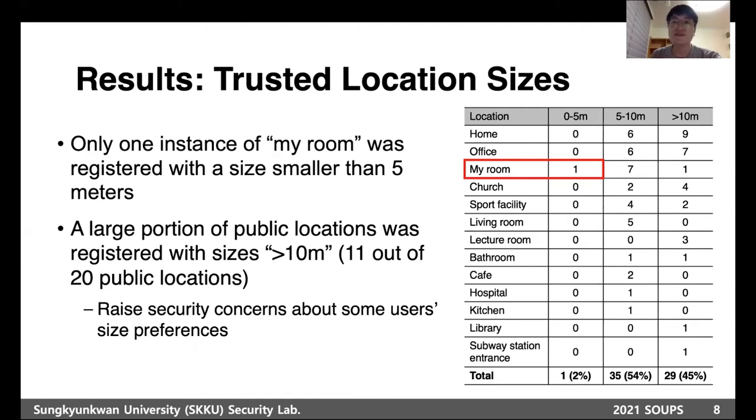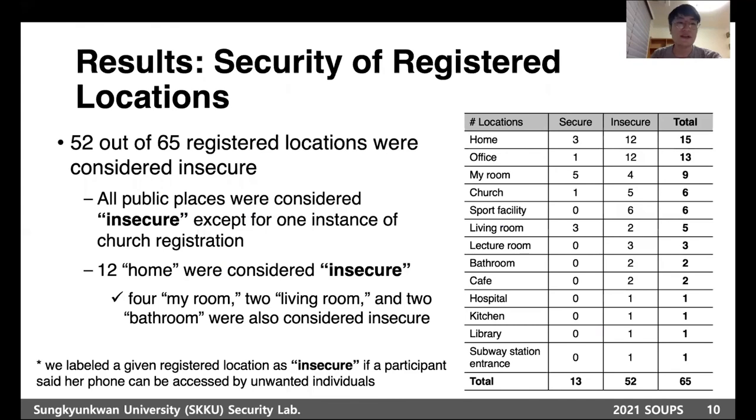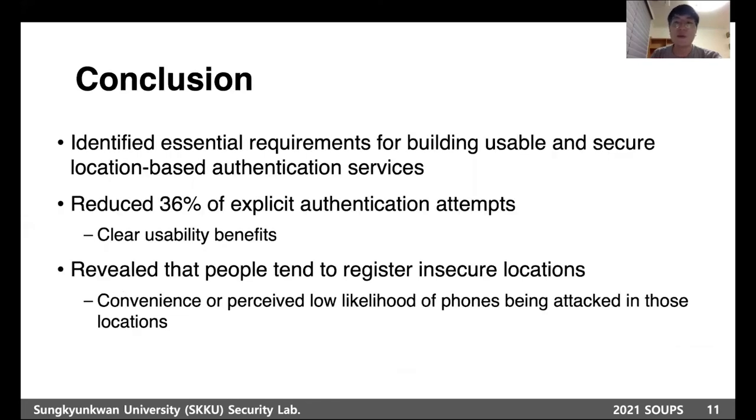LongLock reduced manual unlock attempts by 36%, demonstrating a clear usability benefit. We labeled a given registered location as insecure if a participant said her phone could be accessed by unwanted individuals. 52 registered locations were considered insecure, and 12 homes were considered insecure, indicating an insider threat.